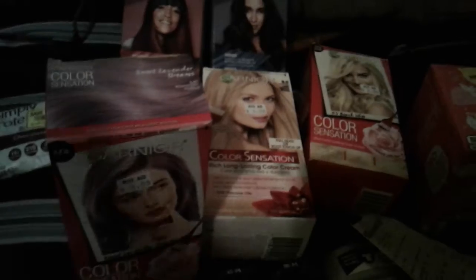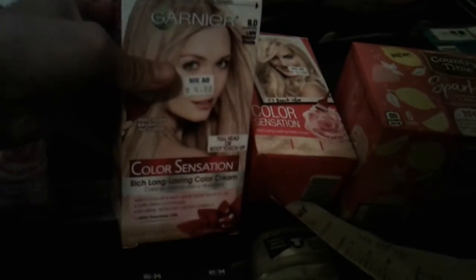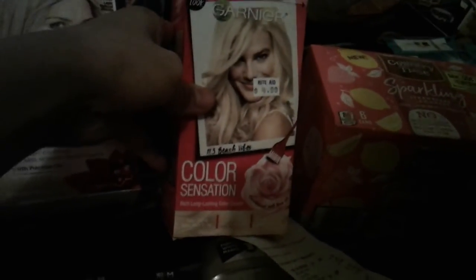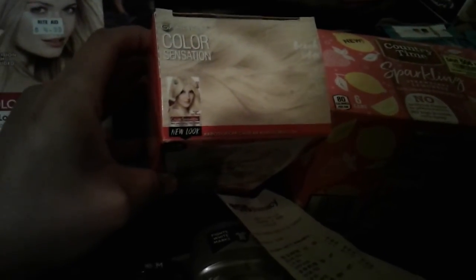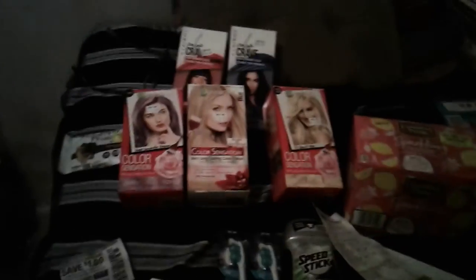It says 'Ruta chup' right there on the packaging. The colors I got were: 8.21 iridescent purple, 9 light blonde natural, and 11.3 extra light sun blonde.